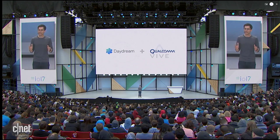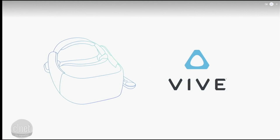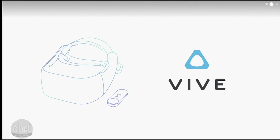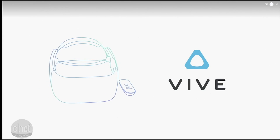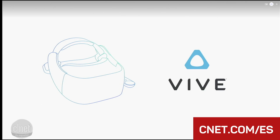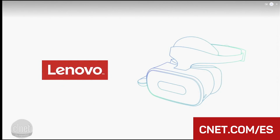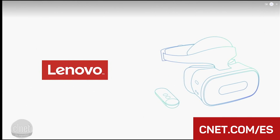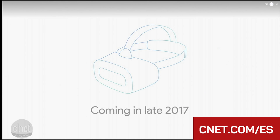First, HTC — the company that created the Vive. They're a leader in VR, and we're delighted to be working with them on a standalone VR headset for Daydream. And second, Lenovo. We've been partners for years working together on Tango, and now we're excited to work with them on VR. These devices will start to come to market later this year.